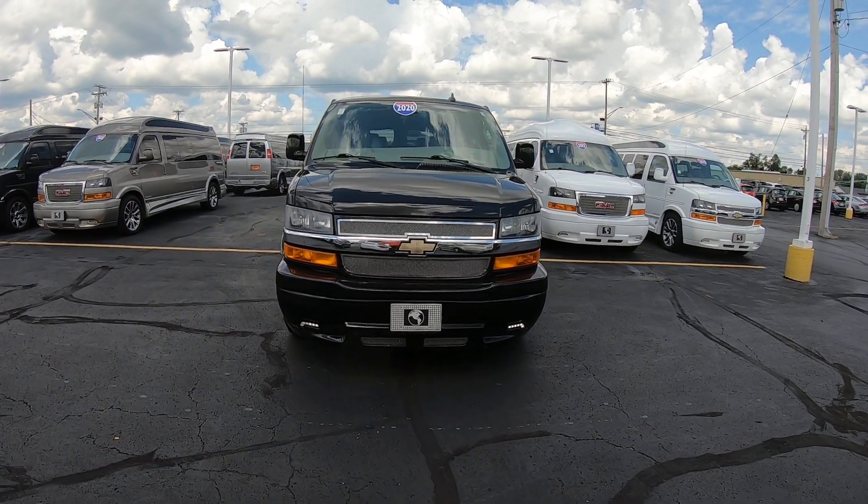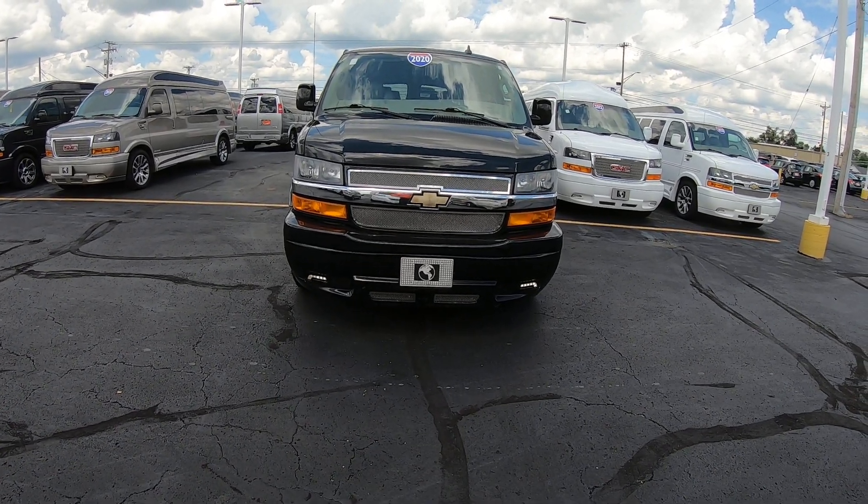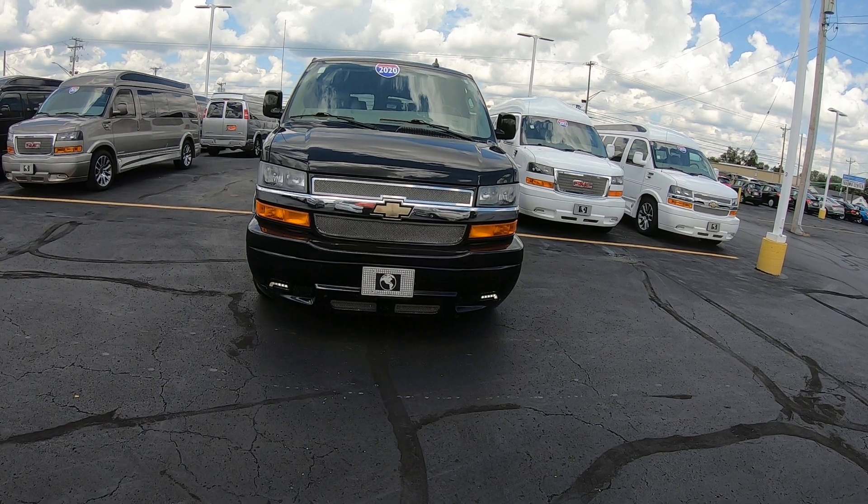Hi folks, Nick Ruiz here at Paul Sherry Conversion Vans. Today I'm showing you a 2020 Chevy Express 2500 7-passenger Explorer van.